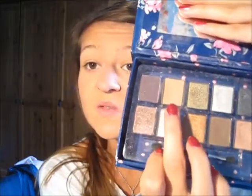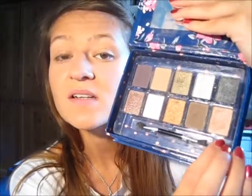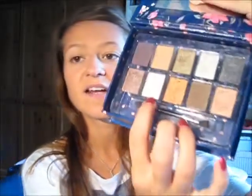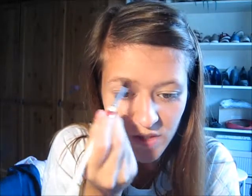Now I'm moving on to my eyes and eyebrows. I use this Primark eyeshadow palette — it's the one I take with me on all my flights. It has very neutral colors. I use one shade for my eyebrows, one for the eyelid, one for the crease, one for the outer corner, and one as a highlight. So that's five shades all from one palette, which makes it perfect to travel with.